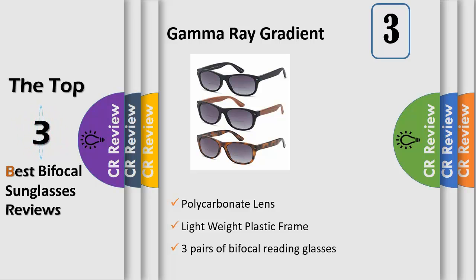The gamut of styling and fit of Gamma Ray glasses adds to your comfort and utility whatever your lifestyle may be, so that you can truly look good and see better.